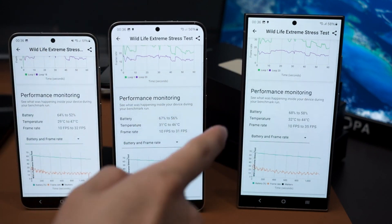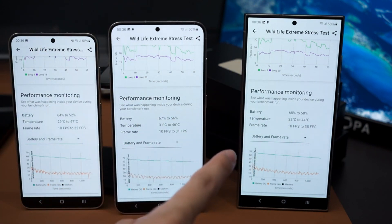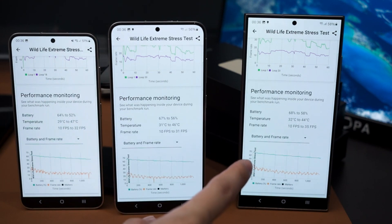All three phones in the line-up lasted longer than their predecessors compared to the same test from last year.